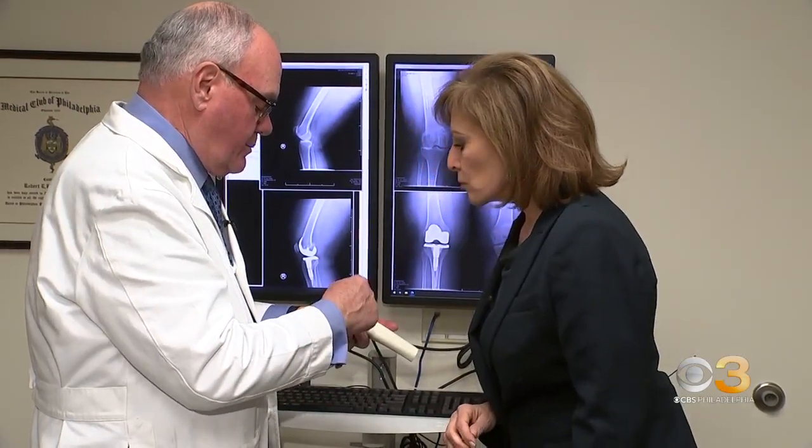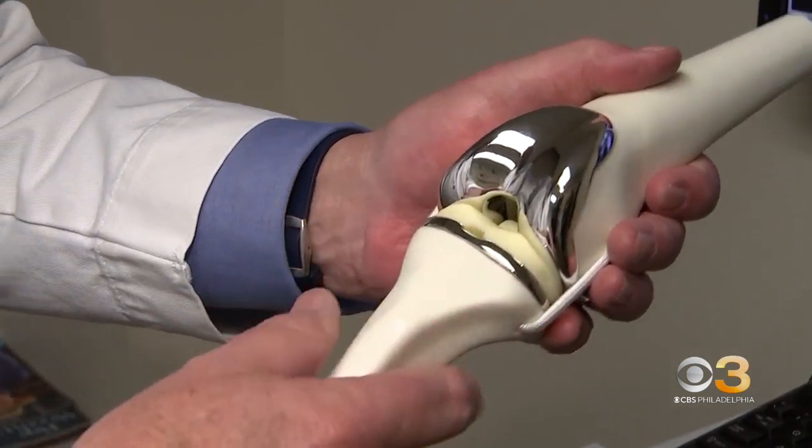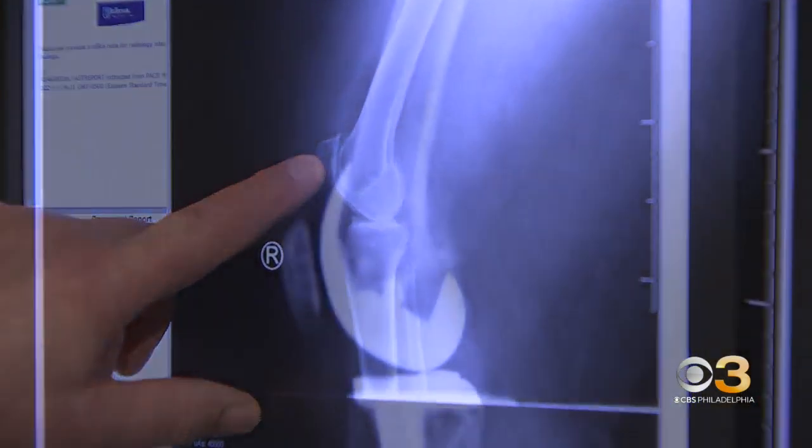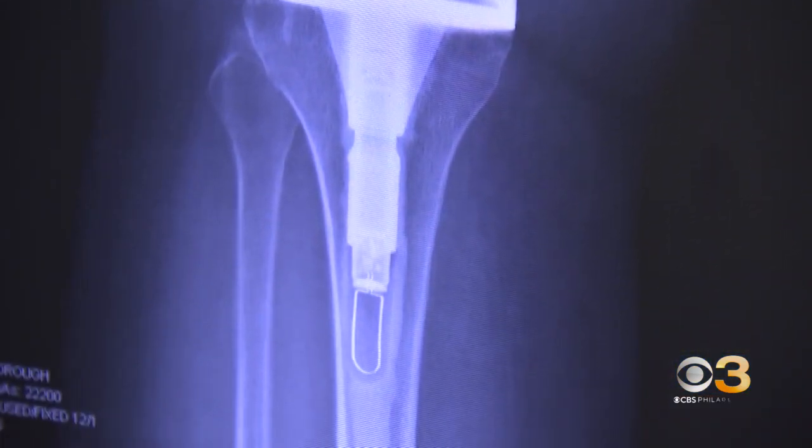Dr. Robert Booth with 3B Orthopedics at Jefferson Health says this is the first time specific movements can be monitored and measured from inside the knee. He says: I don't mean to infer that the other knees are dumb knees — it's just that we don't get any information back. It infers from the length and cadence of your stride whether you're limping, whether you're taking big steps, whether you're getting back into your normal pattern.